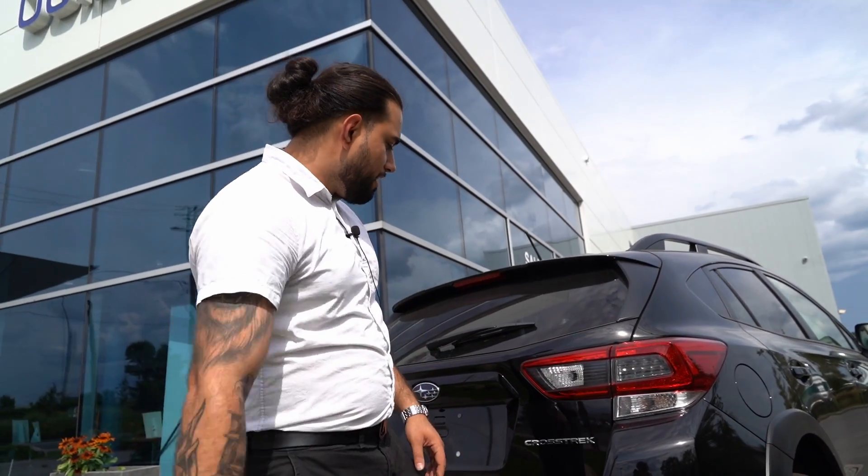Do I even have to introduce myself? You already know who I am — it's Ben, Benny at Ogilvy Subaru. I want to tell you one of my favourite features about the Crosstrek.